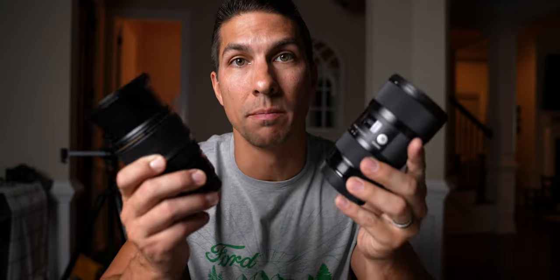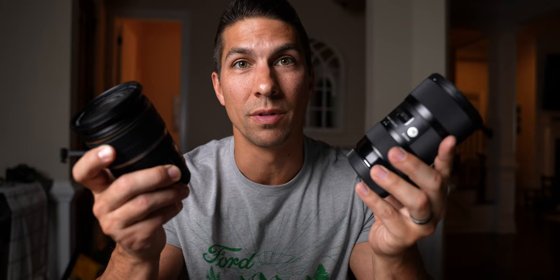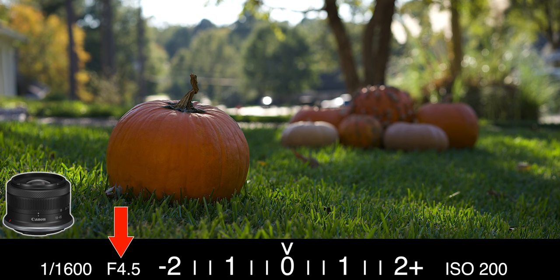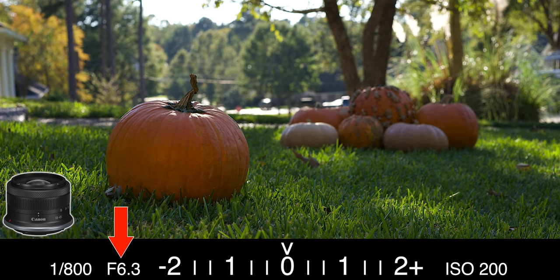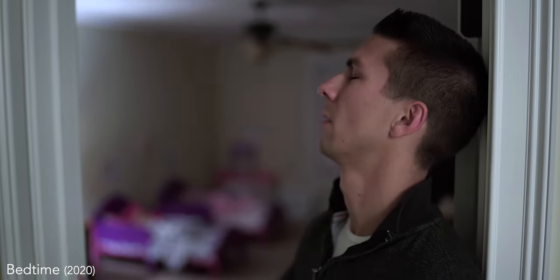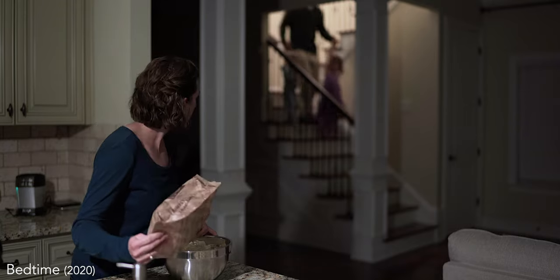An important thing to keep in mind is that both of these lenses give you a constant maximum aperture, which means you can maintain that wide aperture throughout the entire zoom range. Unlike cheaper kit lenses like the Canon 18-45mm, which starts at a maximum aperture of f4.5 at 18mm, and as you zoom in to 45mm, you have to go all the way up to f6.3, which is very limiting on your creativity. The lower the maximum aperture, the shallower you can make the depth of field, giving you a lot more control over the style of your shots.